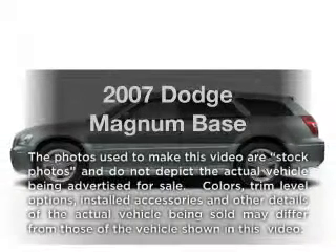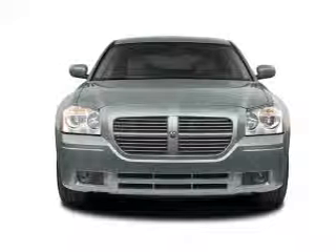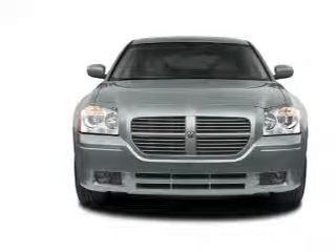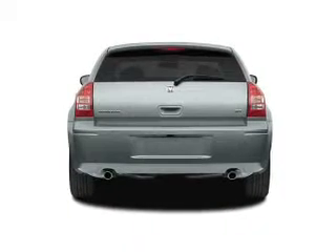Presenting the 2007 Dodge Magnum — this is the set of wheels you've been looking for. With a solid 6-cylinder engine connected to a smooth shifting 5-speed automatic transmission. Premium wheels give a more luxurious look.